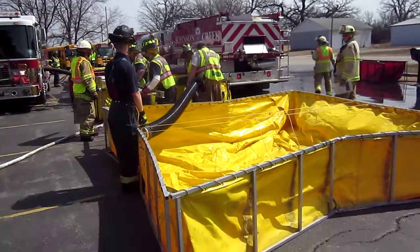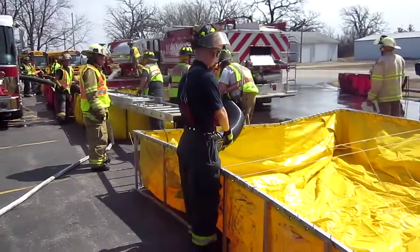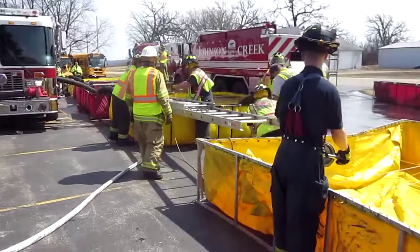All right, back in Whitewater. We're 26 minutes into this, dropping the fifth tank. We're in excess of 1,000 gallon a minute — somewhere in the neighborhood of about 1,100 gallon a minute. We've not lost water yet.